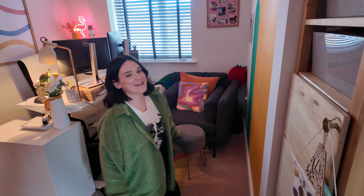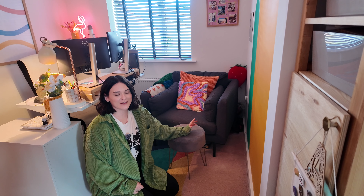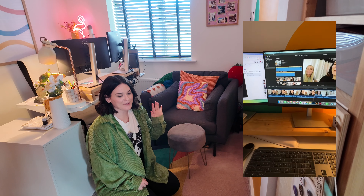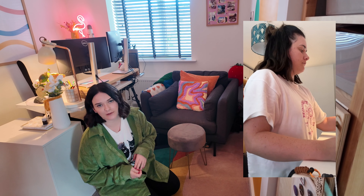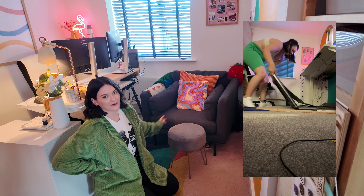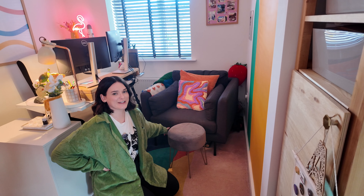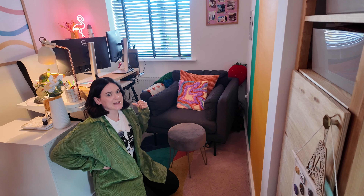Under the chair I have my walking pad. If you've followed me long enough you might remember the challenge I did last July — 10,000 steps a day. I thought it would miraculously make me into a hot-girl-walks kind of person, but it just made me realize how much I don't like walking. Part of that challenge is how I got this treadmill, and it fits perfectly under the chair. I'll be completely honest — it has not been used since July.